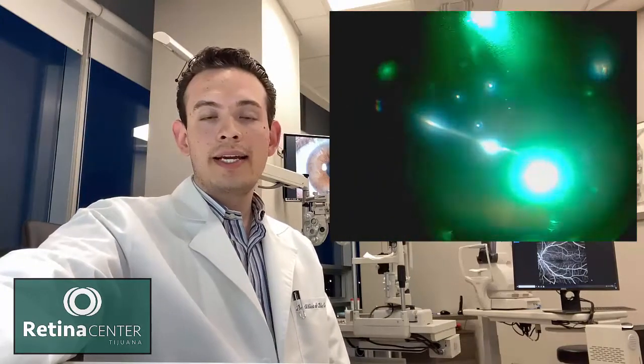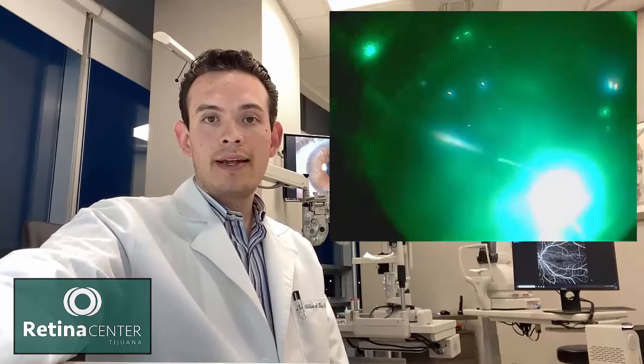By choosing the right technique for each case, we can get a success rate close to 90%. To prevent retinal detachment, our recommendation is to get an eye exam at least once a year. A retina specialist can explore your retina in detail looking for holes or tears, and if we find a lesion, we can treat it with laser before a retinal detachment develops.